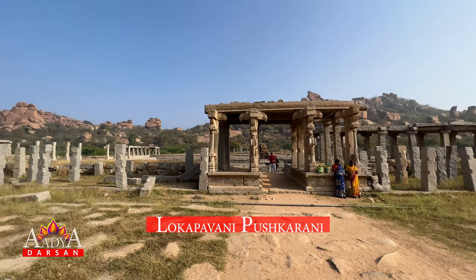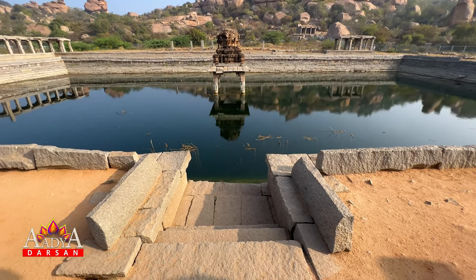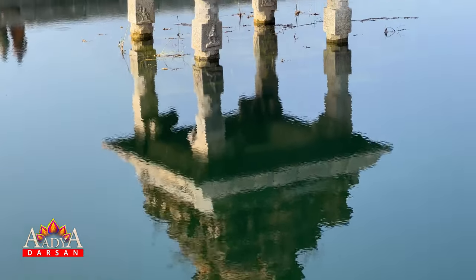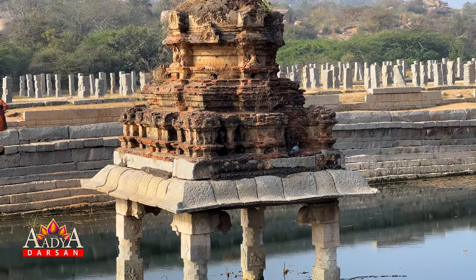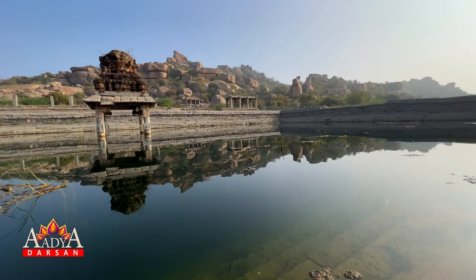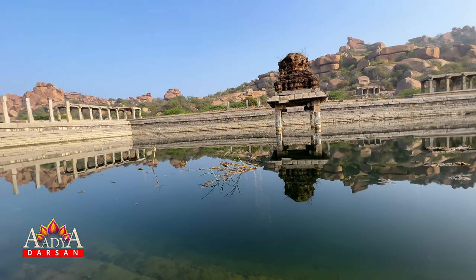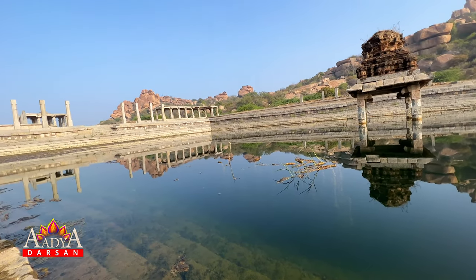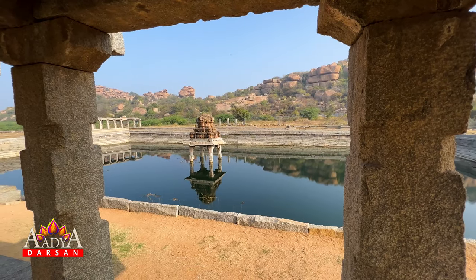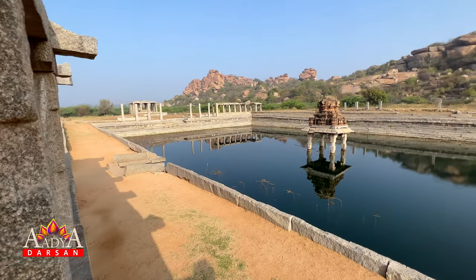Lokpavani Pushkarani. Such water tanks were used to serve ritualistic purposes of the temples. The raised platform in the middle of the Pushkarani enhances the attraction of the tank. During boat festivals, images of gods were taken out of temples for a coracle ride on this water tank. The images were then placed on the pavilions at the middle of the Pushkarani. This Pushkarani has rows of beautiful pillars and decorative arcades surrounding it, now in ruins.